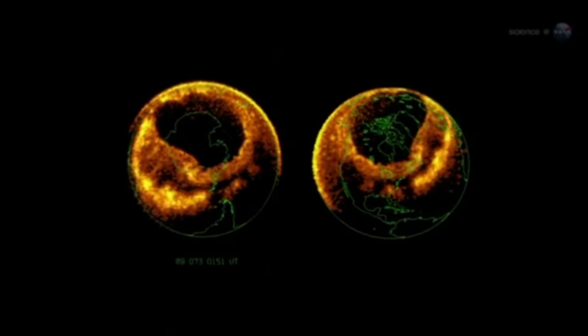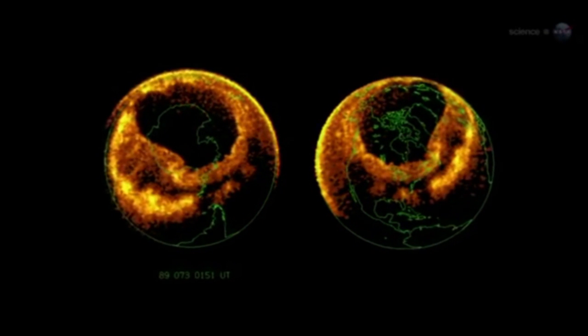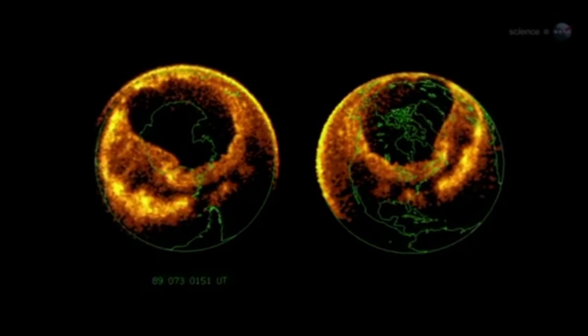Incoming particles are guided by Earth's magnetic field to a pair of donut-shaped regions called auroral ovals. There's one around the North Pole and one around the South.